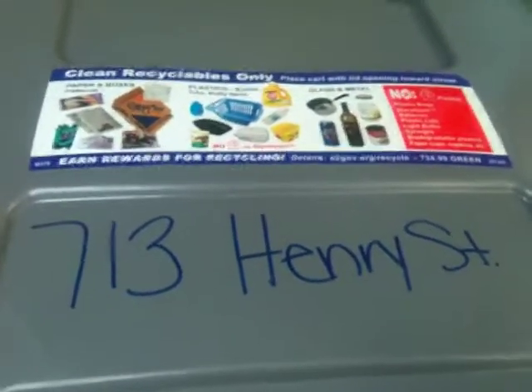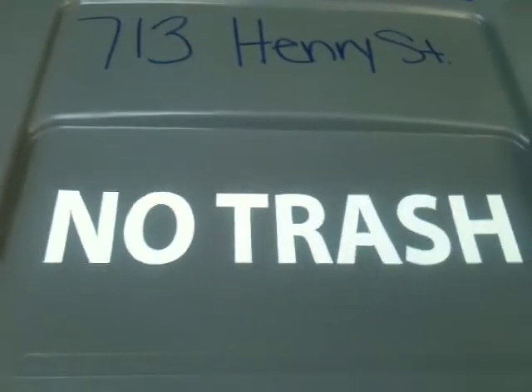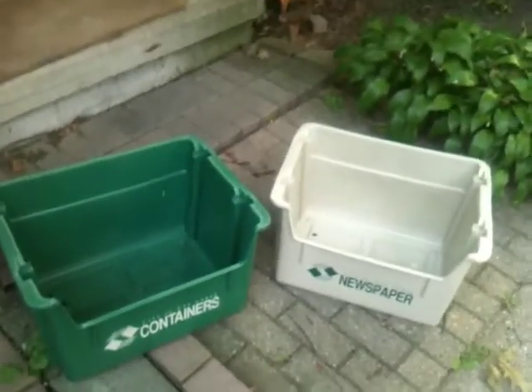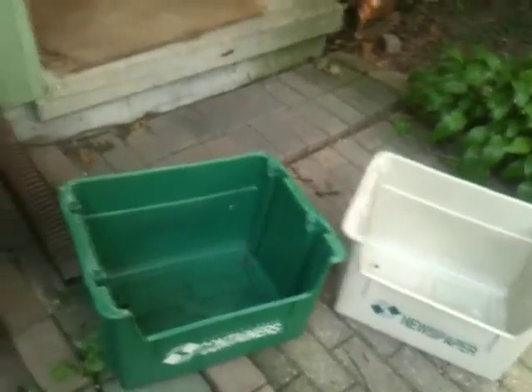Mouse said they were just kind of flinging these things around, so I don't know how that one got here. It says no trash, and recycle. And I don't have to use these old bins to sort my recycling anymore, because all I have to do now is lift up the lid and throw everything down in there.